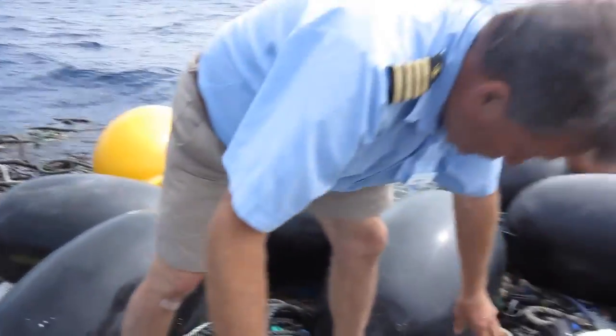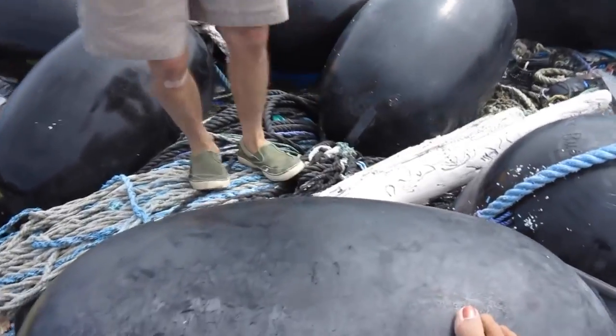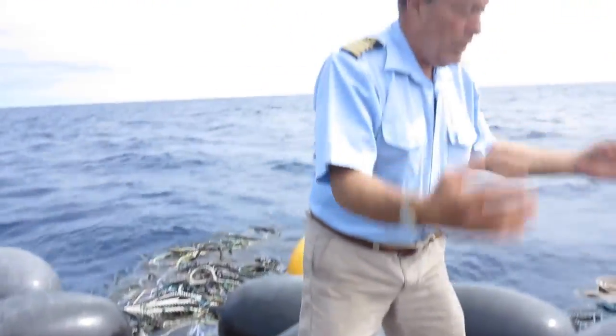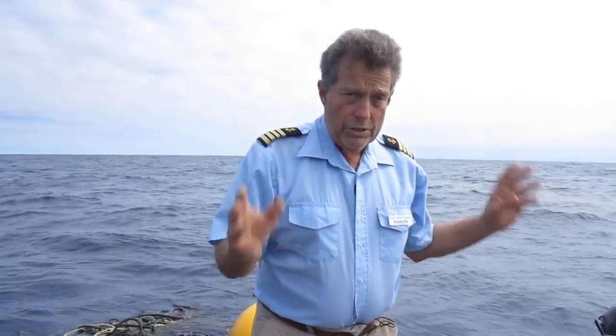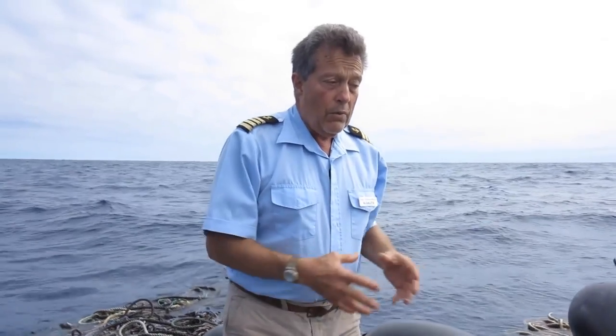Driftwood has made it to the island as well, and it continues to collect more and more stuff. We do not have the technology or the wherewithal to tow it away or dismantle it and take it away. We're a small research vessel, so this will have to remain here when we leave.